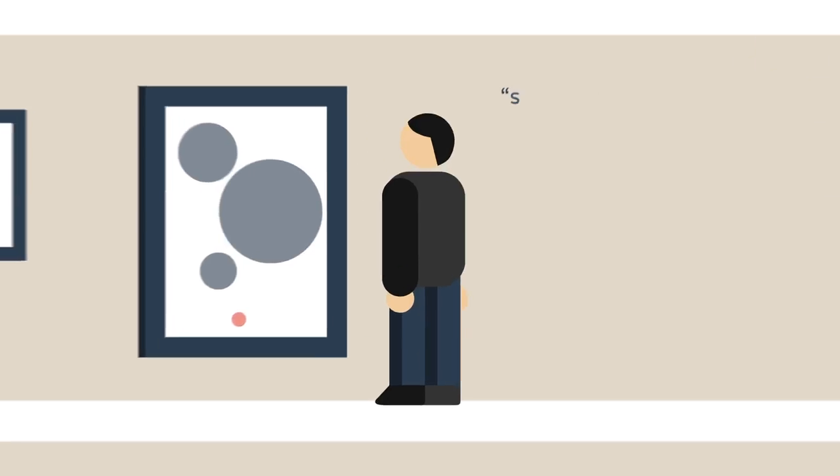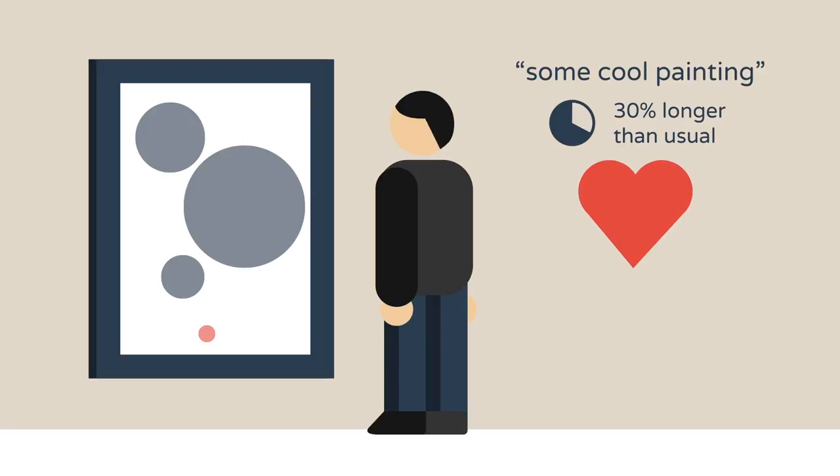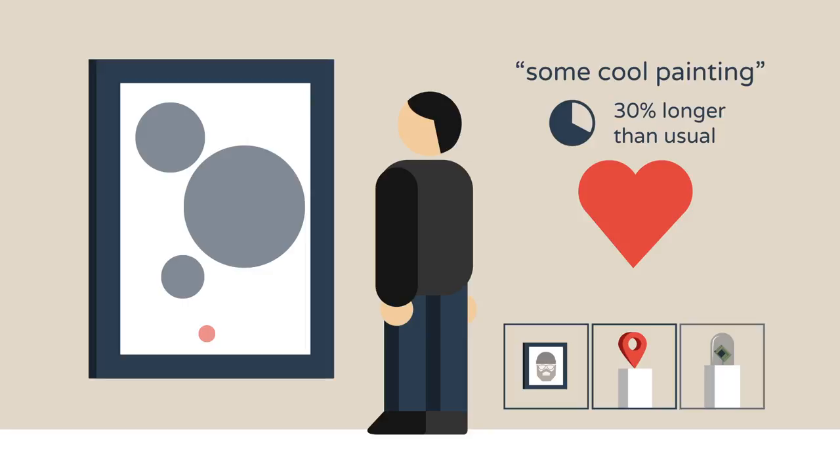The app knows what you're looking at and for how long. It learns from your behavior by measuring the time you spend at exhibits and uses this data to gauge how much you like a particular piece. This information will be anonymously shared with the network to connect exhibits liked by the same people and improve your suggestions and those of others.